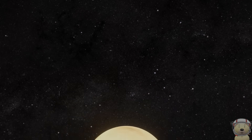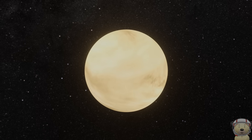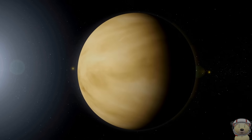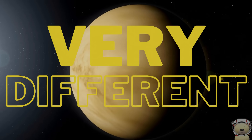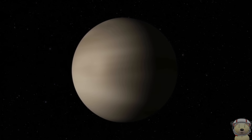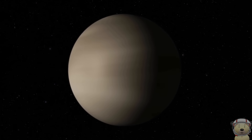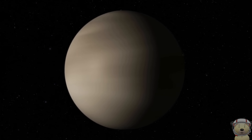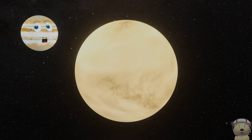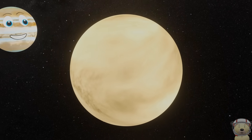Leaving Mercury, now we travel about 31 million miles to get to Venus! Venus is similar in size to Earth, but very different. No rings and no moons, it spins in the opposite direction to other planets. And it has a thick, toxic atmosphere that traps the heat in from the sun and chokes the planet. Let's take a look below the clouds.